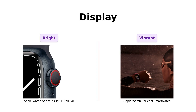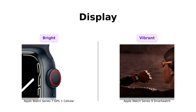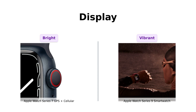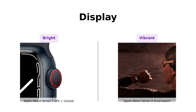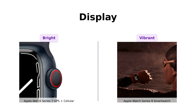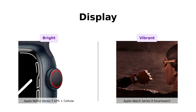Next, let's talk about the display. The Series 7 boasts a large always-on OLED retina display, which reviewers rave about as being incredibly bright and vibrant. Meanwhile, the Series 9 sports a super bright display powered by the S9 chip, which has received praise for its clarity and responsiveness. Reviewers agree that both displays are impressive, but the Series 9 seems to edge out with its enhanced brightness and performance.